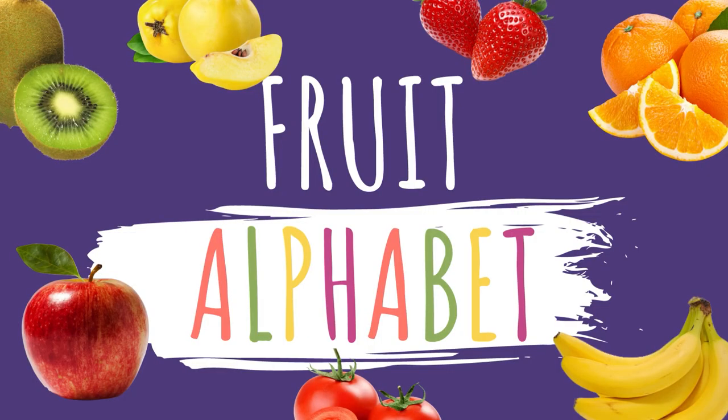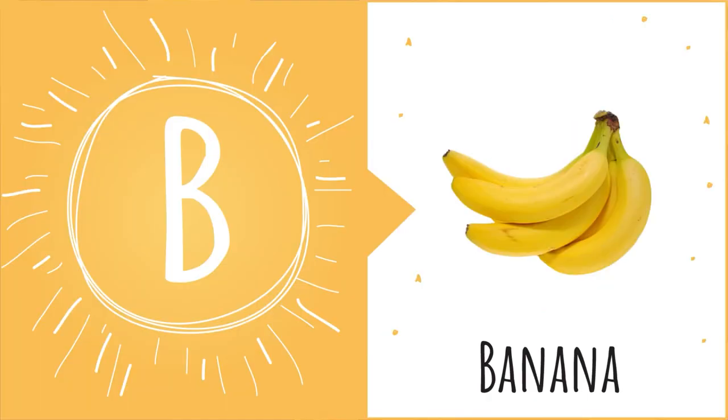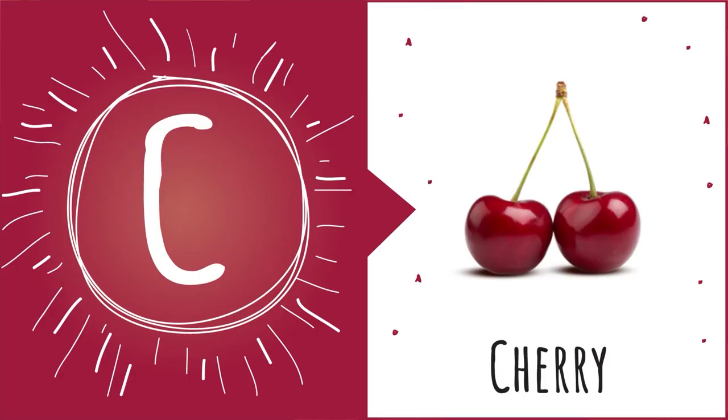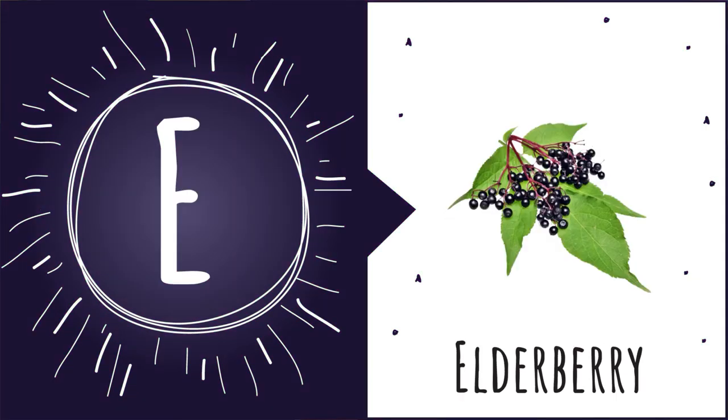Hey Sprouts! Let's say the fruit alphabet. A is for Apple — A-A-Apple. B is for Banana — B-B-Banana. C is for Cherry — Ch-Ch-Cherry. D is for Date Fruit — D-D-Date Fruit. E is for Elderberry — E-E-Elderberry.